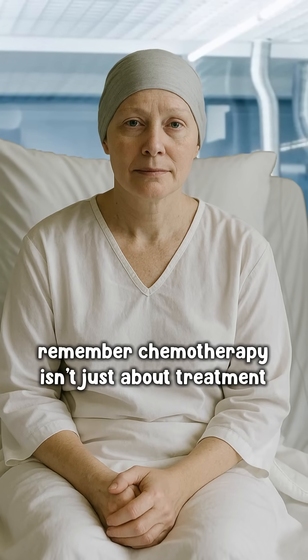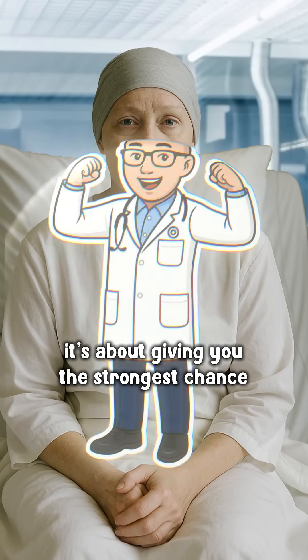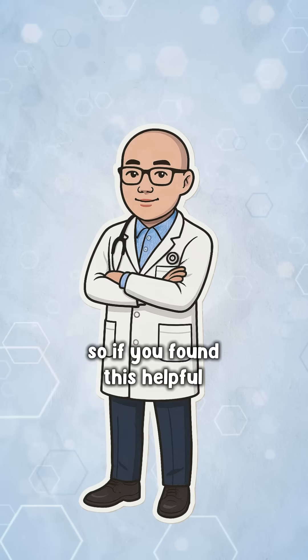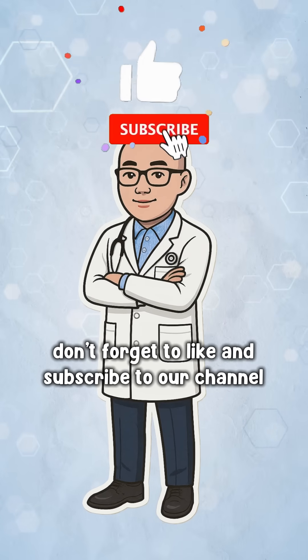Remember, chemotherapy isn't just about treatment — it's about giving you the strongest chance to stay cancer-free. So if you found this helpful, don't forget to like and subscribe to our channel.